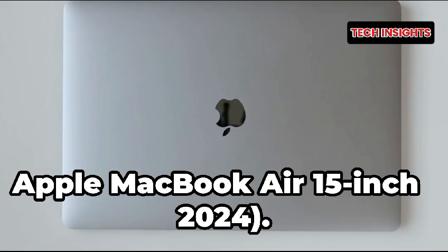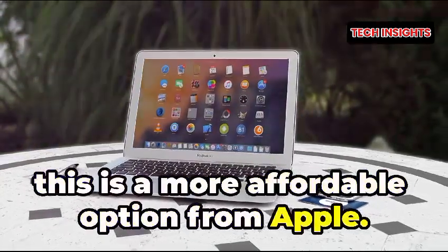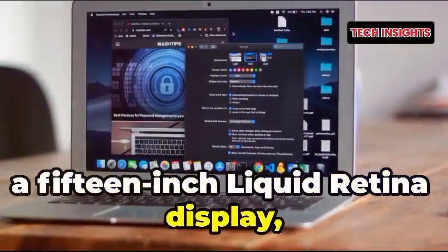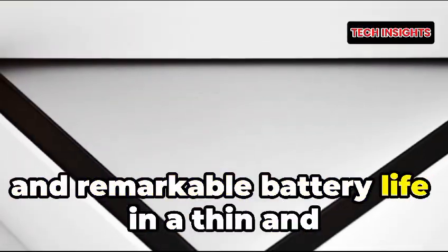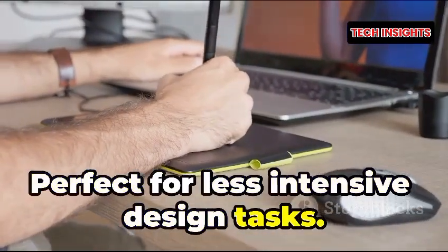Number six: Apple MacBook Air 15-inch 2024, starting at $1,299. This is a more affordable option from Apple. It offers the M3 chip, a 15-inch Liquid Retina display, and remarkable battery life in a thin and light design — perfect for less intensive design tasks.